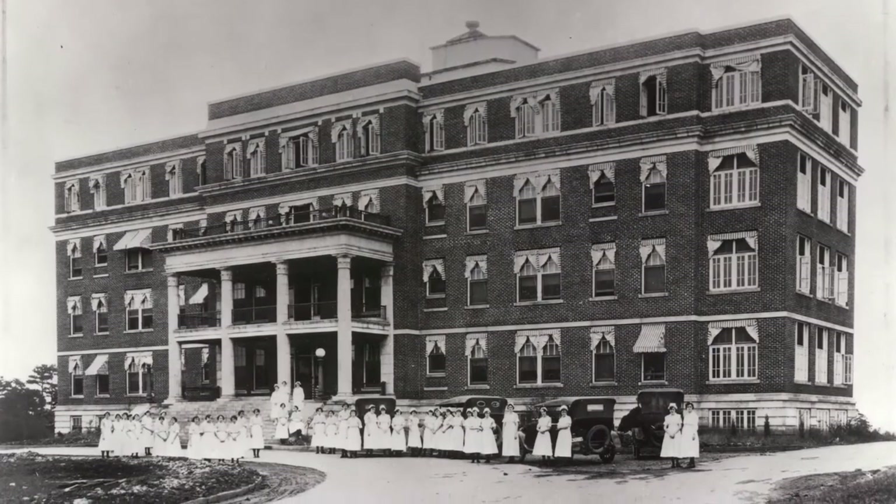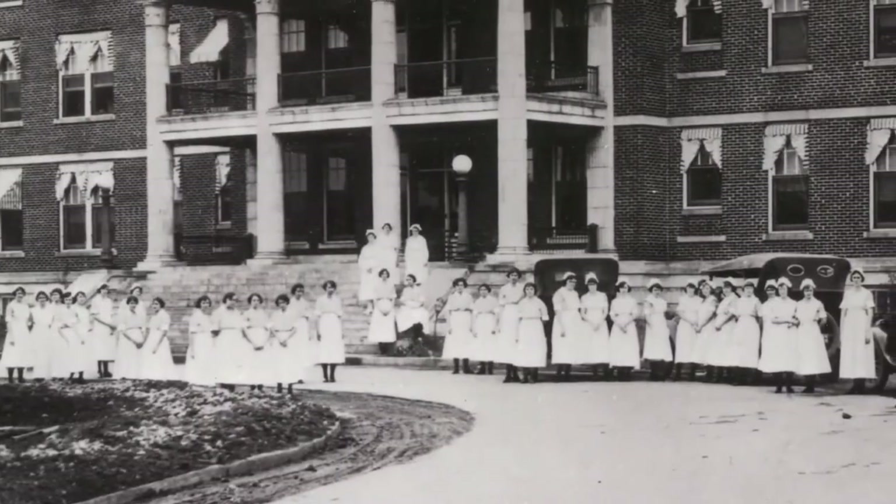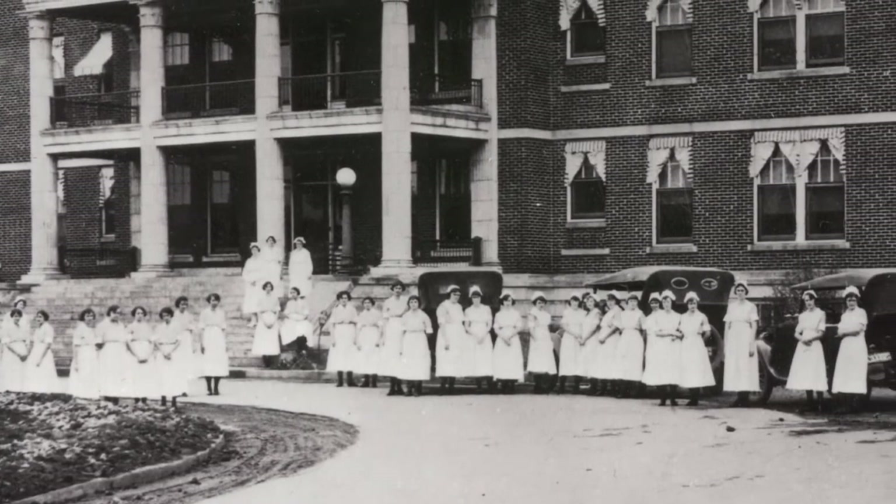As long as Spartanburg General Hospital has existed, it has trained nurses. Nurses have been the lifeblood of the institution since day one. You need to listen to your nurses — they can either make or break you as far as your patient care, and so we're so dependent on them.